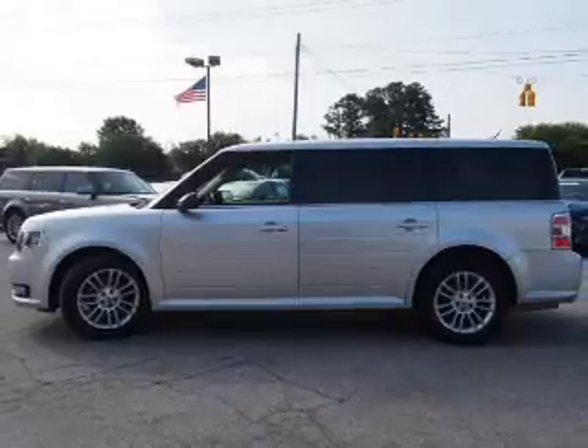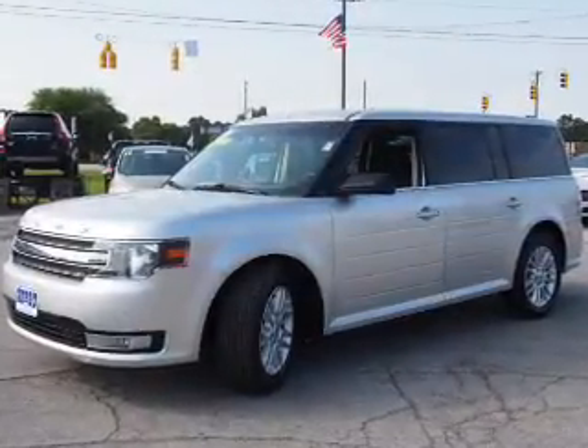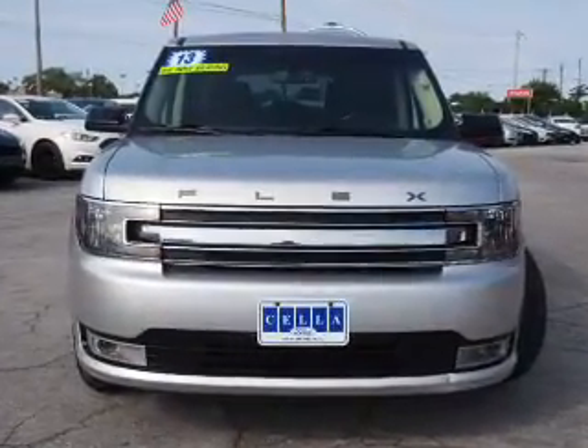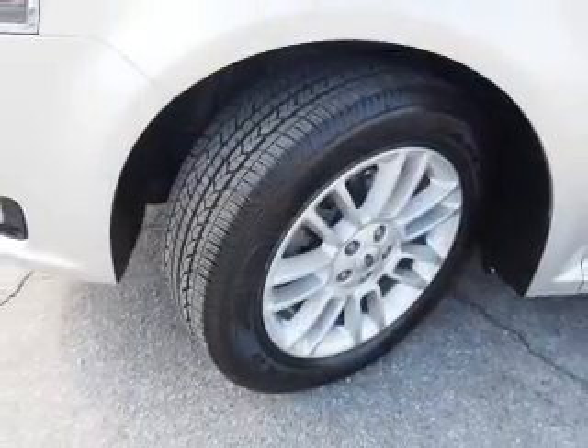Inside you'll find a third row seat, heated seats, an auxiliary input, steering wheel controls, rear temperature controls, automatic climate control, curtain head airbags, front airbags, side airbags, and side impact door beams.